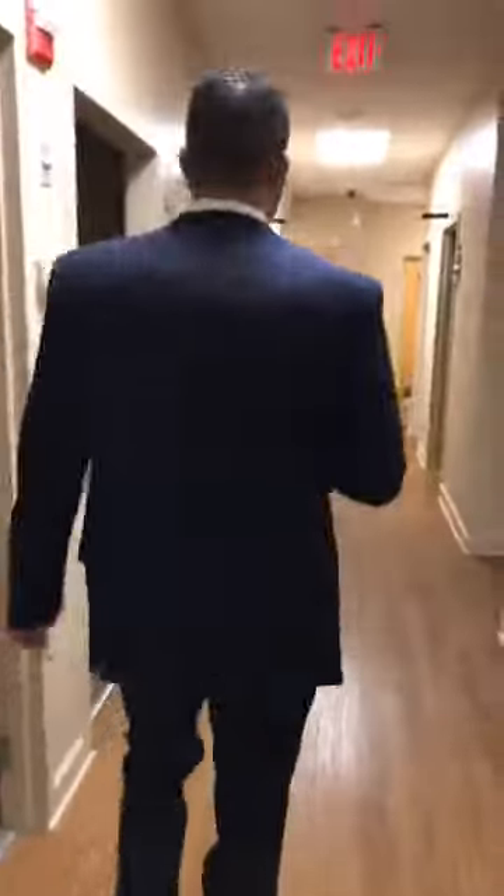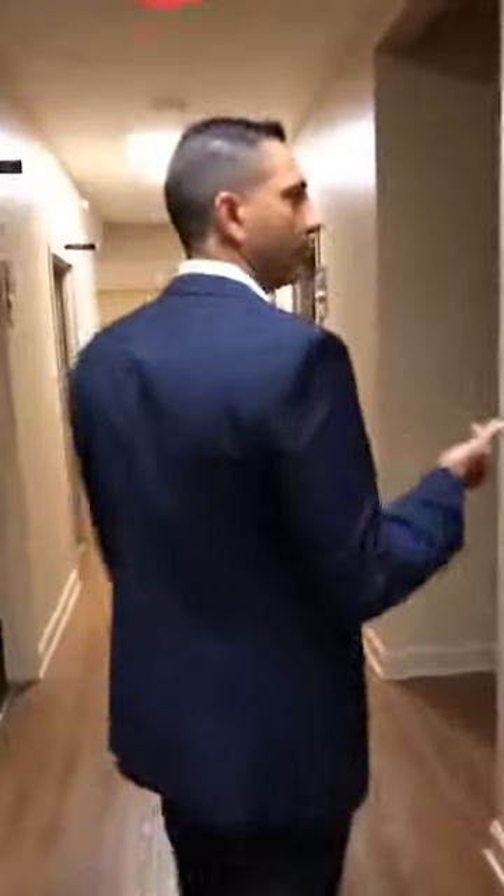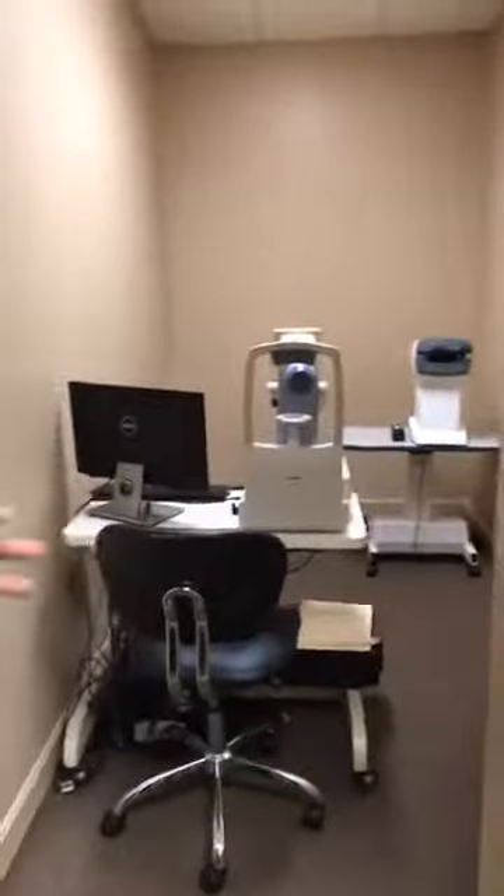As we come down the hallway, we have our special testing rooms. So for special testing, we have our fundus photography and our corneal hysteresis in this room. We do share a little bit on our special testing. We have our OCT in this room for our patients — specifically for diabetes and glaucoma patients and suspects.